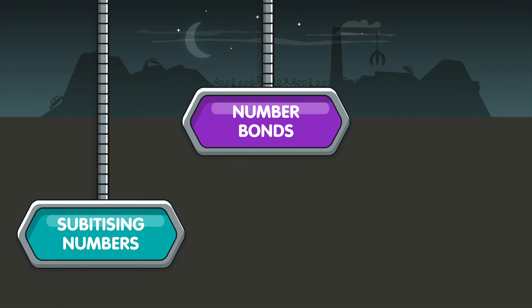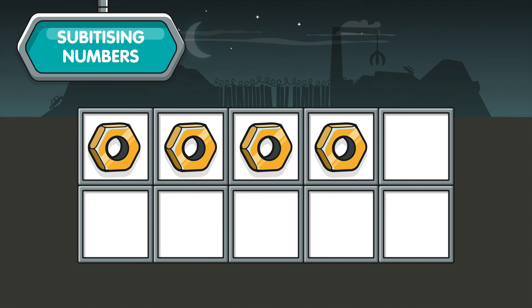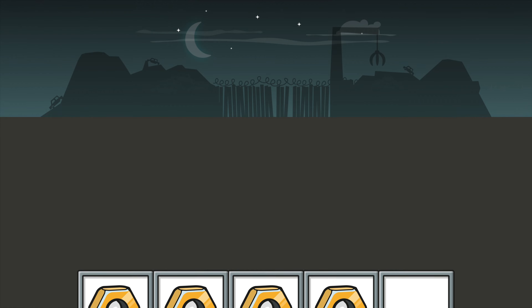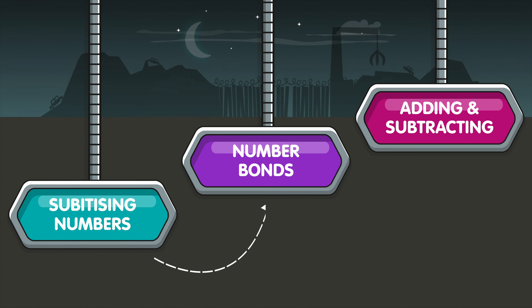Numbots covers core maths topics from subitising to adding and subtracting two-digit numbers. Subitising is the ability to immediately recognise the number of things there are without having to count them. For example, you know there are four nuts here — you didn't have to count them. That's subitising. Numbots also pays lots of attention to number bonds, so that children are able to recall them instantly. Learning seamlessly moves on to strategies for adding and subtracting in your head.